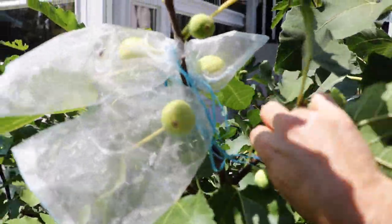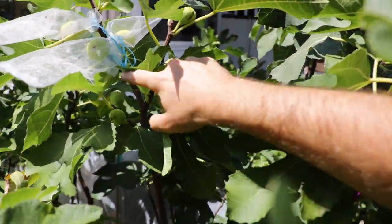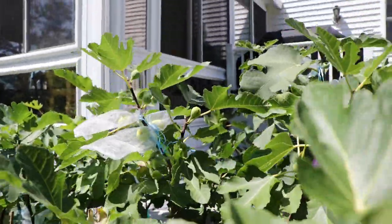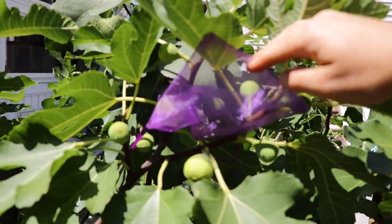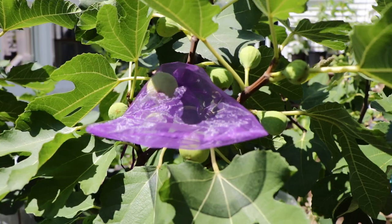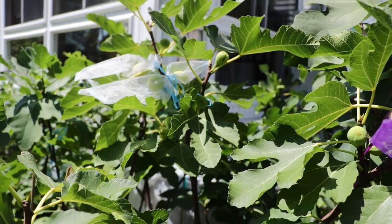The tree is really starting to produce figs now — I've already harvested two. We included this in a tasting where we compared roughly 15 or 20 different figs at one time. This fig has a really nice shape; it's elongated and pyriform.